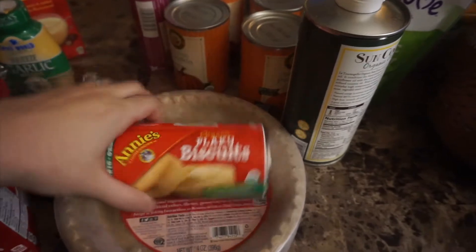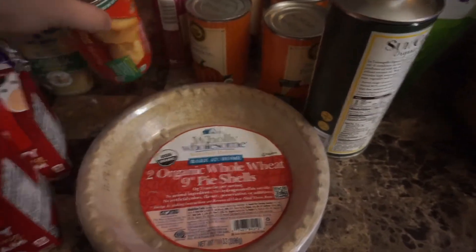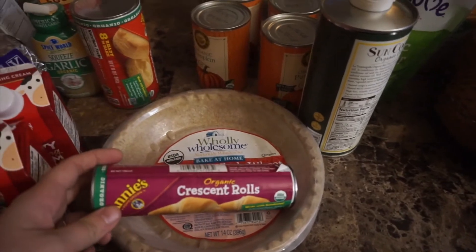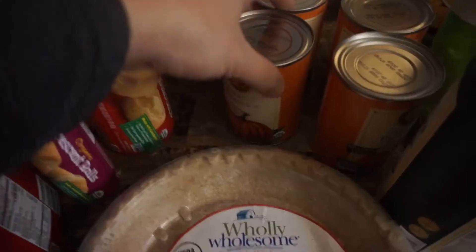This year instead of rolls we're gonna do flaky biscuits, so I got the Annie's organic flaky biscuits. And then we're also gonna do crescent rolls, so I got the Annie's organic crescent rolls — those will be delicious.